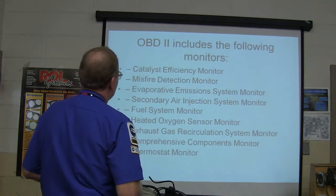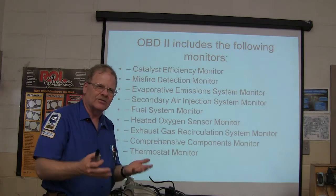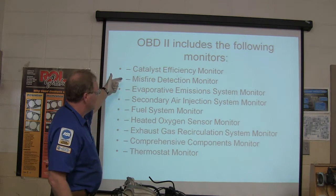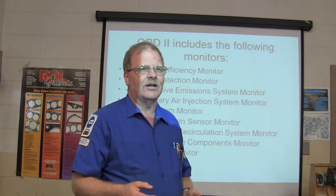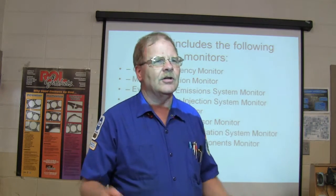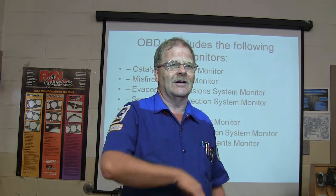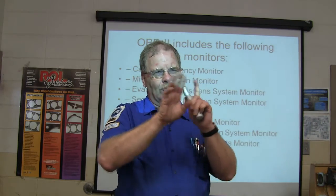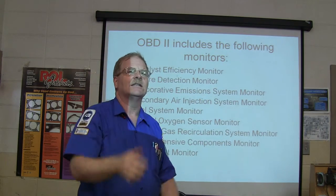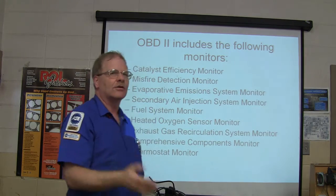Here are your OBD2 monitors. There's a catalyst efficiency monitor — you have to be driving a certain distance, at a certain catalyst temperature. Misfire detection: with your cam sensor, on Chrysler products they call it an adaptive numerator, but all of them do it. When you're letting off the gas and coasting, they look at that nice even wave and remember it. When it's misfiring, some waves will be farther apart, and it can tell which cylinder is misfiring — it'll throw you a P0303, for example.